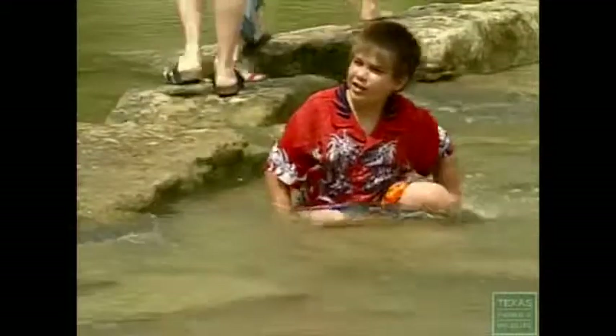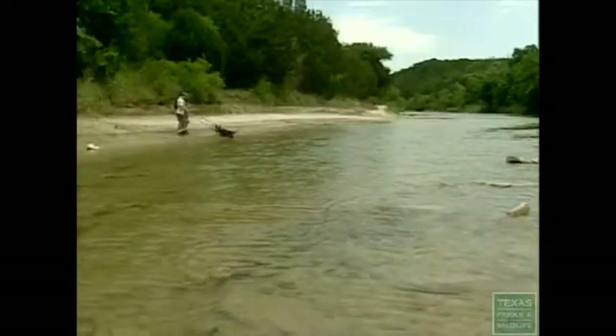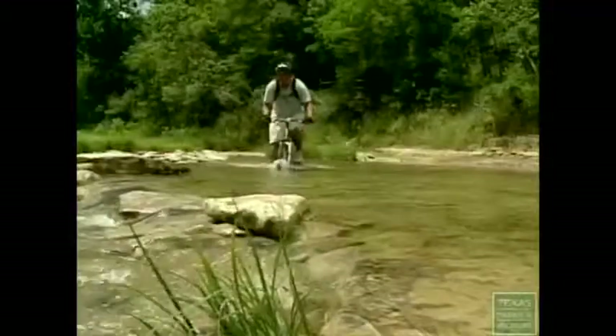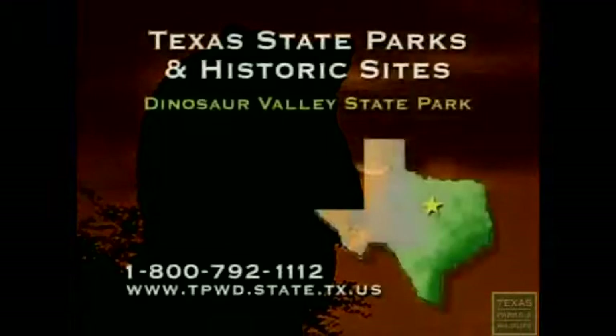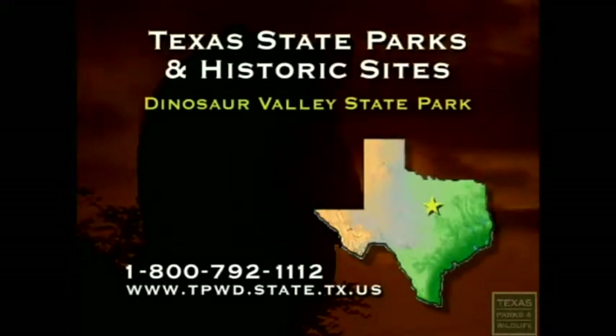People enjoy this park — the river gets up and goes down, and the tracks are being exposed with new stuff coming in all the time. The dinosaurs are a wonderful way of being in a time machine — kind of like being in Jurassic Park. For more information on Texas State Parks and Historic Sites, visit the website or call 1-800-792-1112.